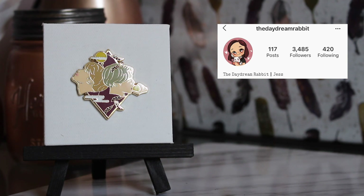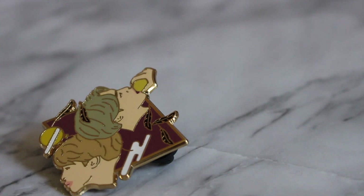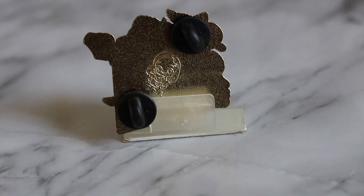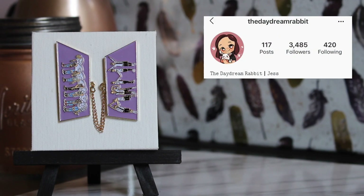I also have another Jimin pin — I love his aesthetic. It's of his solos: him with the apple for 'Lie' and him with the balloon for 'Serendipity.' The color in the background is so unique compared to any other pin I have, and the feathers add an extra touch. This one is also back-stamped with her logo.